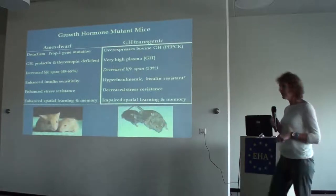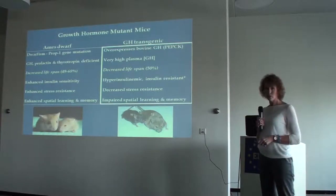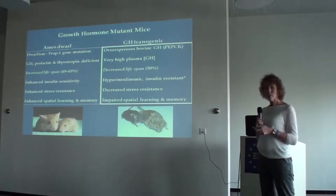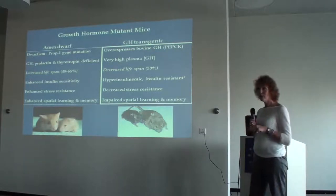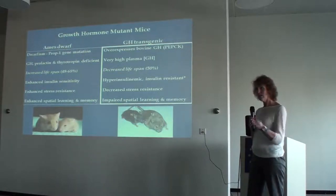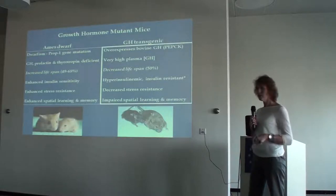To contrast with the long-living animals, growth hormone transgenic animals overexpressing bovine growth hormone — which is only one amino acid different from human — have a lifespan of 50 percent of their wild type, living to about 12 months on average versus two years for wild type. Because of growth hormone's effects on metabolism, these animals are hyperinsulinemic with high blood glucose and high insulin. They have decreased stress resistance, low levels of cellular defense, and impaired spatial learning and memory.